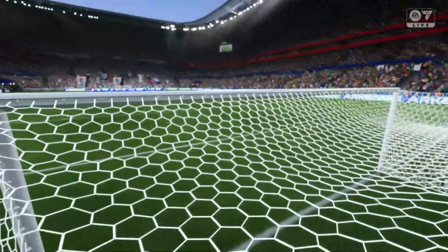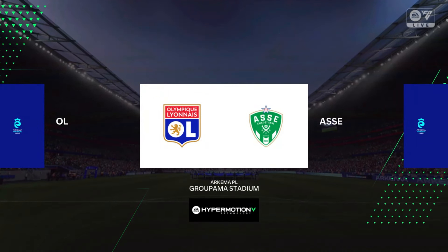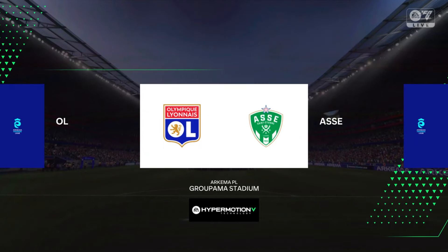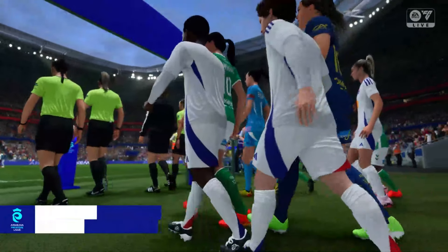Hello and welcome. We're in Lyon today, the Groupama Stadium. My name's Guy Mowbray, delighted to be joined by Sue Smith for commentary. And every reason to believe we're in for an entertaining match here. It's Lyon and they face Saint-Etienne.